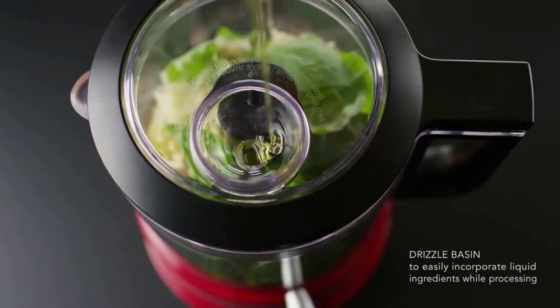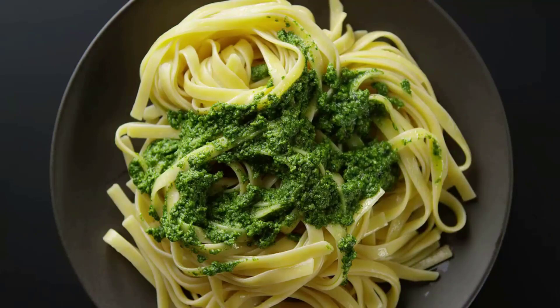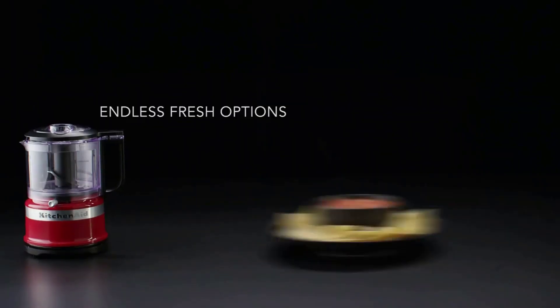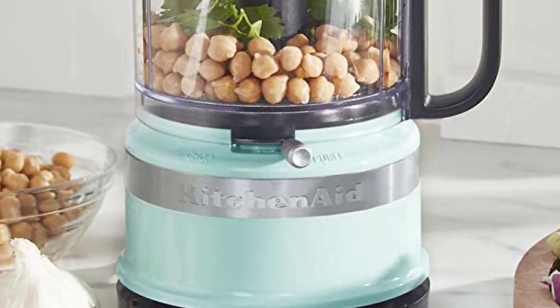From finely chopped fruits and vegetables to smooth purees, this KitchenAid device offers a professional-looking meal, snack, or side in just a few stress-free steps. Easy to operate, this processor has two speeds and a pulse operation to get you whichever results you desire, whether it be coarse or fine, chunky or smooth.